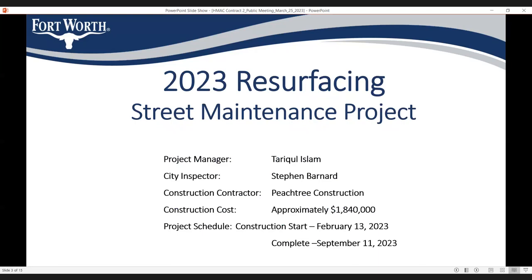The project schedule: we anticipate starting on February 13th, which is next month, and hopefully it should be complete in 7 months — that is by September 2023.